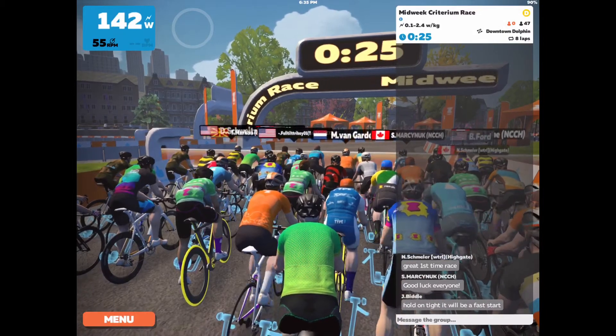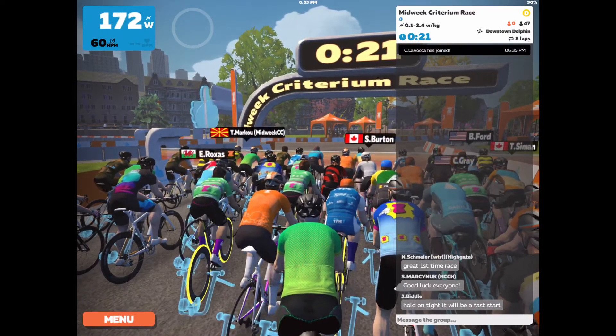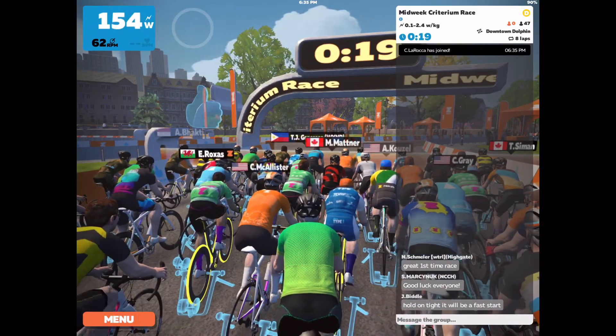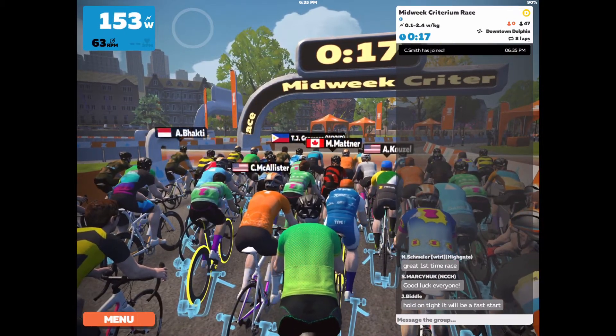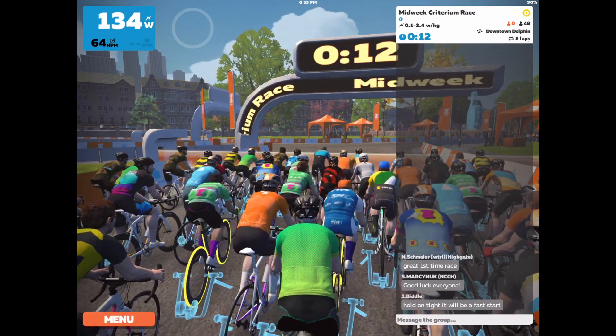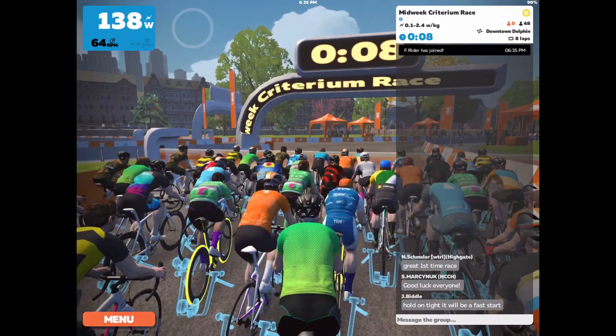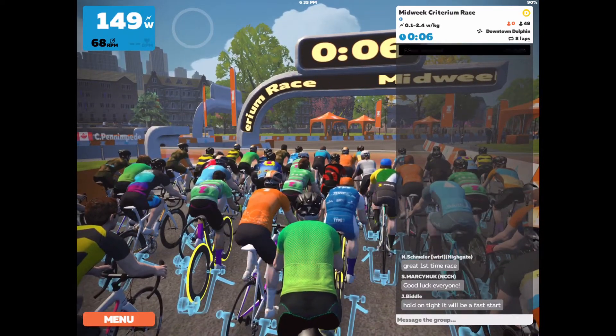Also, it's ridiculous that in a Cat D race — which if you watch Lionel Sanders it's not going to be anything special — I'm putting out numbers for 23 minutes that he puts out for an entire Ironman or less. Looking at the guy that beat me, he was doing like 3.6 watts per kilogram, which is ridiculous for a Cat D race.